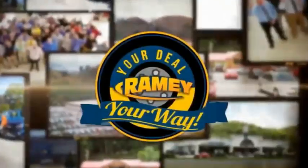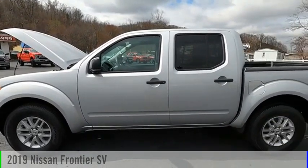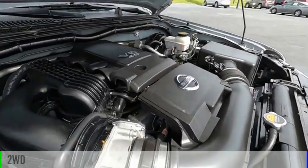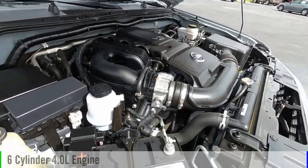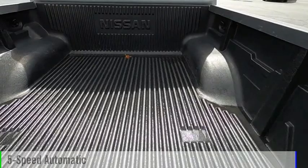Brainy, it's your deal, your way. Come test drive the 2019 Frontier. This vehicle is powered by a two-wheel drive, six-cylinder, 4.0 liter engine, and comes with a five-speed automatic transmission.